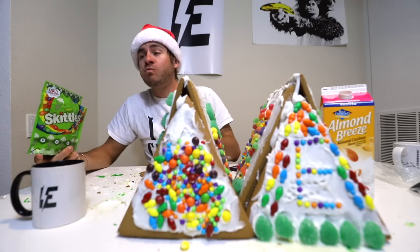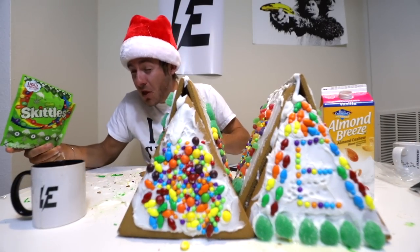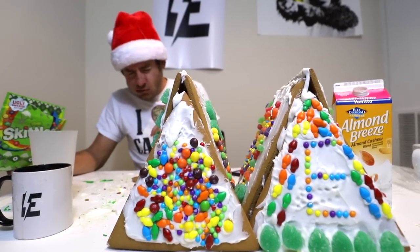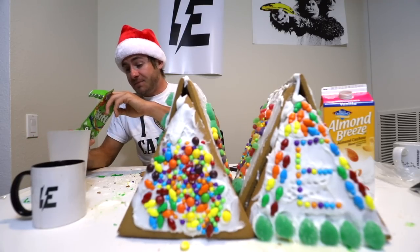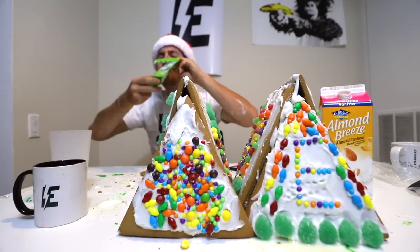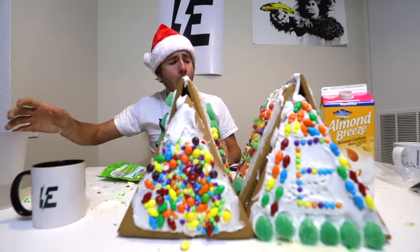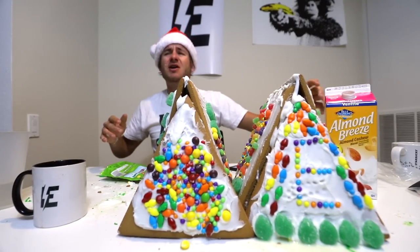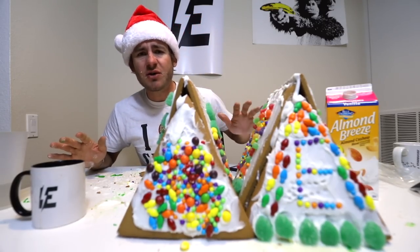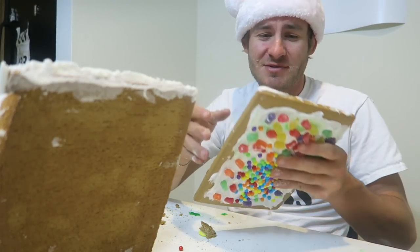Oh my god — bad move. That was terrible. Why did I do that? I just want to eat all these so fast, but it shouldn't be. That was terrible. Eating a ton of sour Skittles — that's almost worse than spicy food. I have no tolerance for things like this. In theory, we're almost there literally.